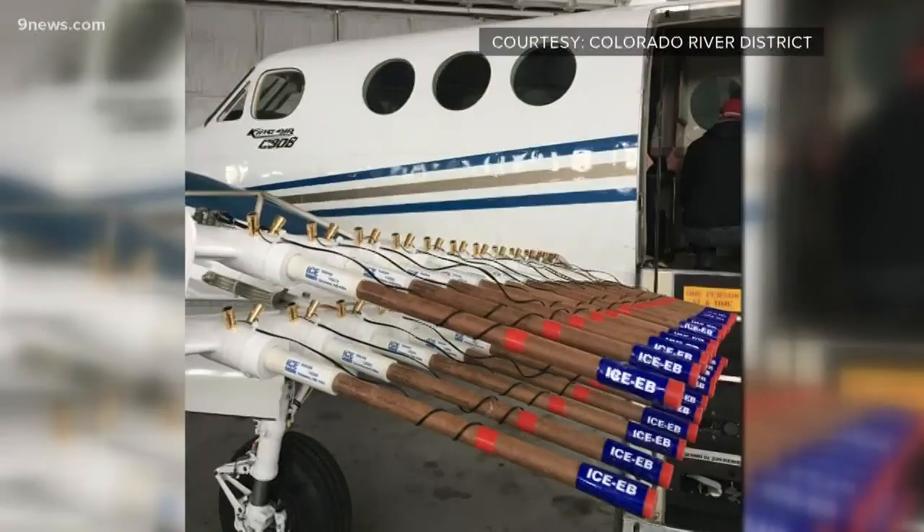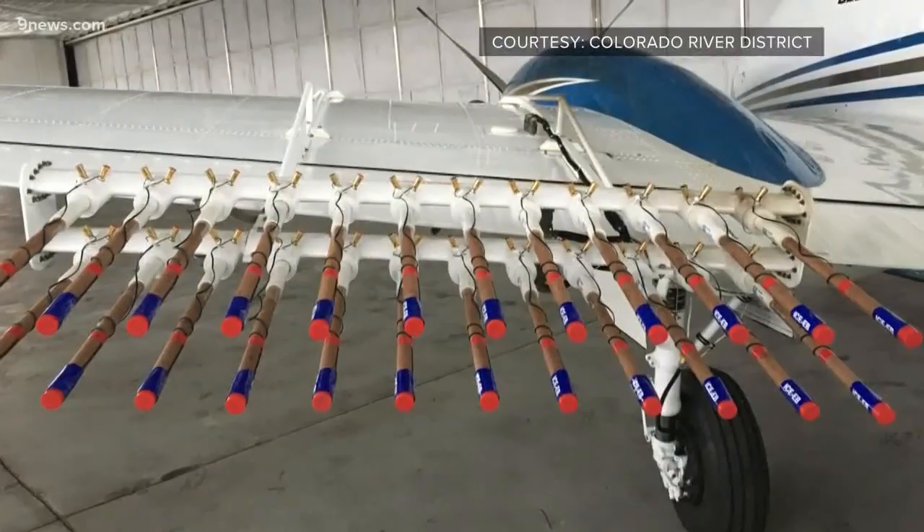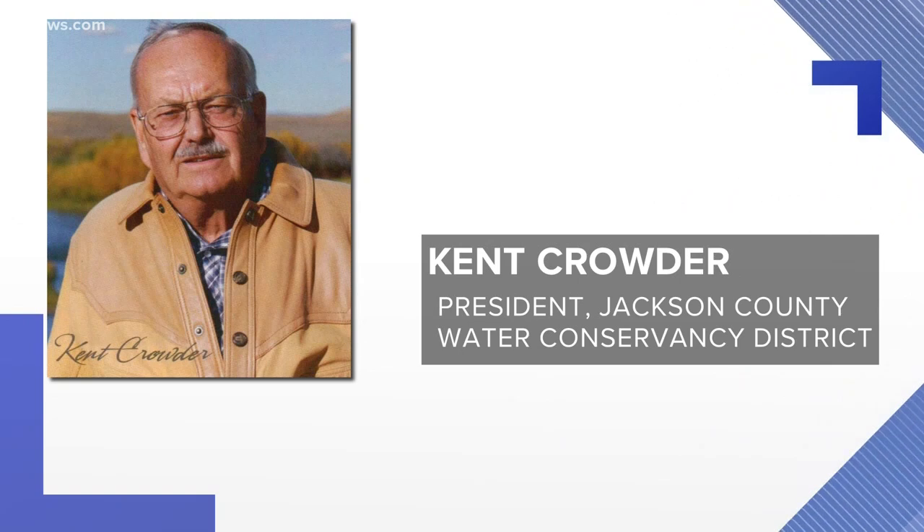Jackson County just received its permit today to begin cloud seeding, and now they're waiting for the weather to be right. As soon as the weather conditions are correct and we have the super cold water conditions over the Never Summer Mountains, with the orographic clouds going up and over for the proper seeding so that it can be successful.